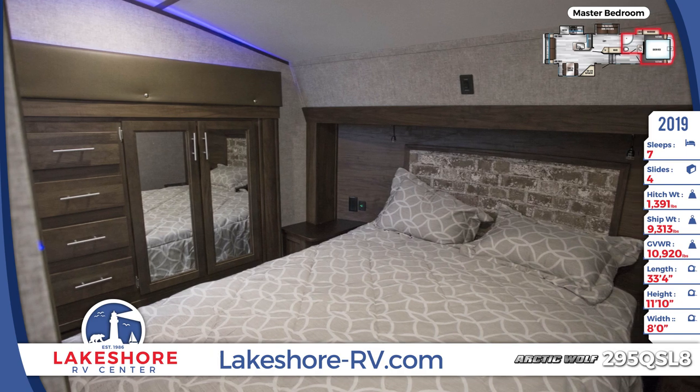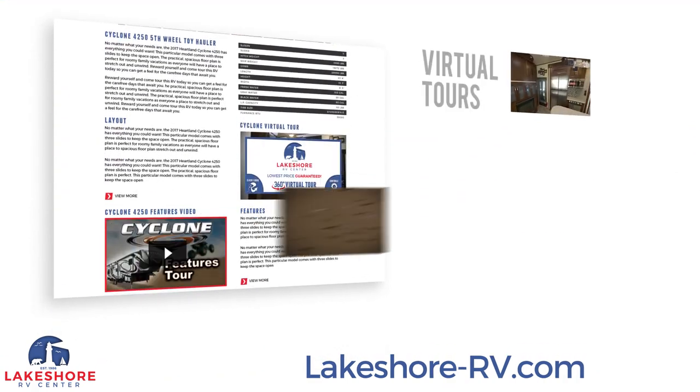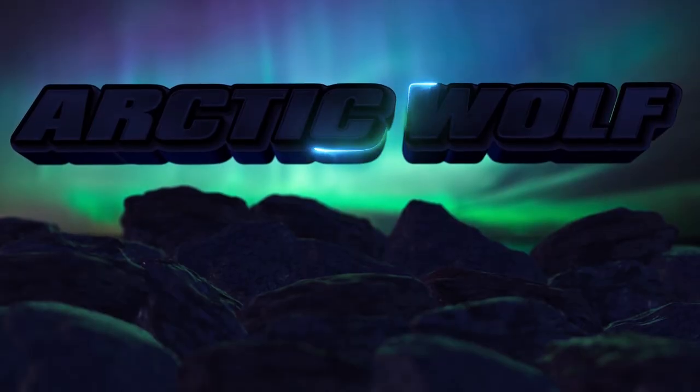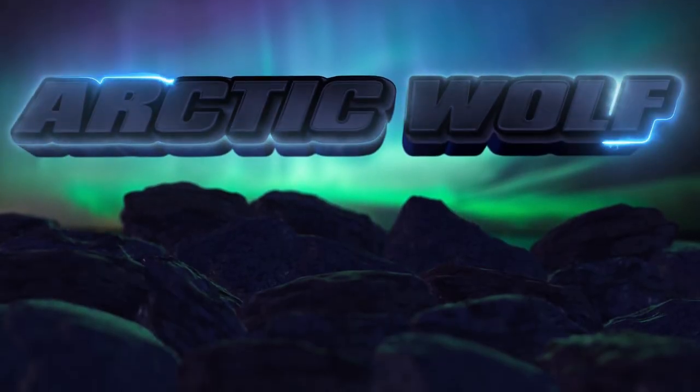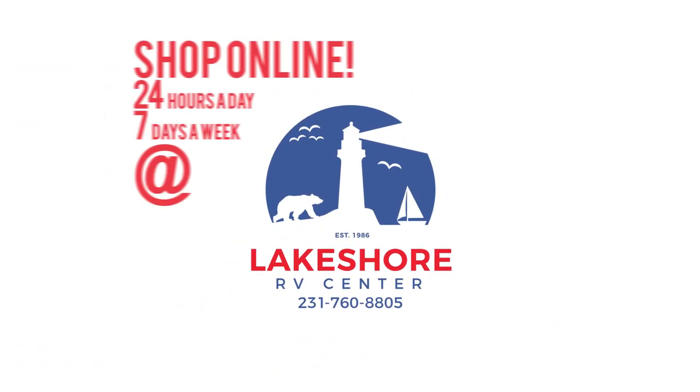Shop online at lakeshore-rv.com. With virtual tours, videos, and photo galleries you're sure to find your perfect RV at the lowest price guaranteed. Want a more personal touch? Call us at 231-760-8805 where our friendly and knowledgeable staff will help you get an amazing deal on the RV of your dreams.